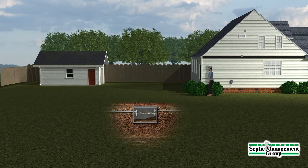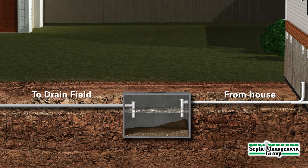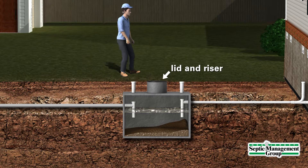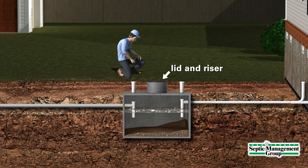Routinely pumping your septic tank is the best first step. Knowing the exact location of your septic tank is necessary to perform a proper septic tank pump-out. If the septic tank is not equipped with a lid and riser, they can be provided to allow easier access for future pumping.